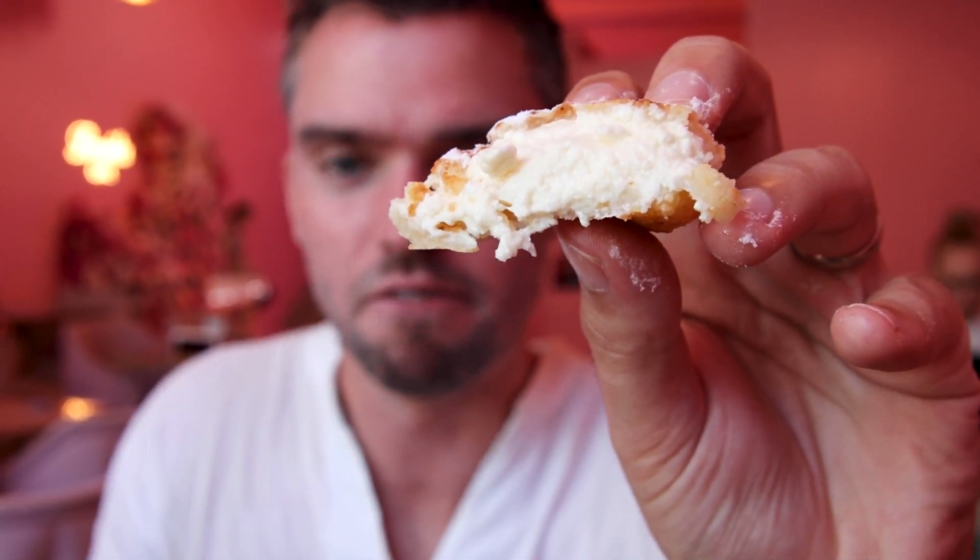Look how creamy it is — that's like cottage cheese inside and they're deep-fried. This is the best Sidniki we've had in Georgia. Almost like a donut — it's not too heavy, still a little bit light, that perfect balance. Sweet, but not too sweet. It's like my perfect dessert. I love Sidniki.